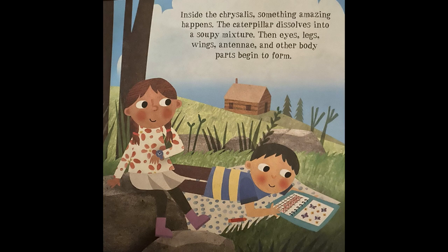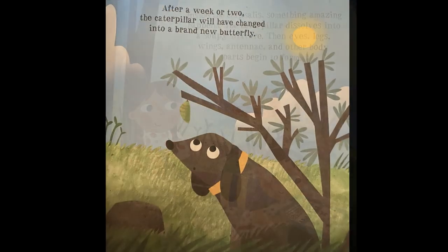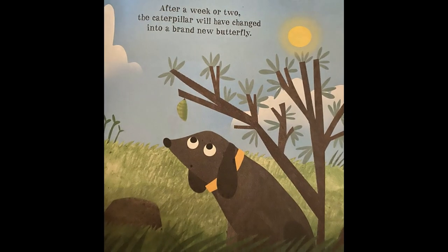The caterpillar dissolves into a soupy mixture. Then eyes, legs, wings, antennae, and other body parts begin to form. After a week or two, the caterpillar will have changed into a brand new butterfly.